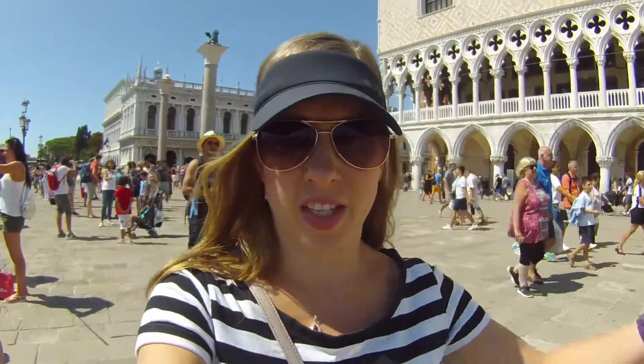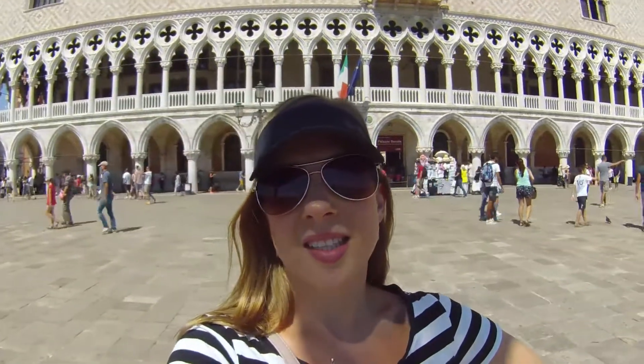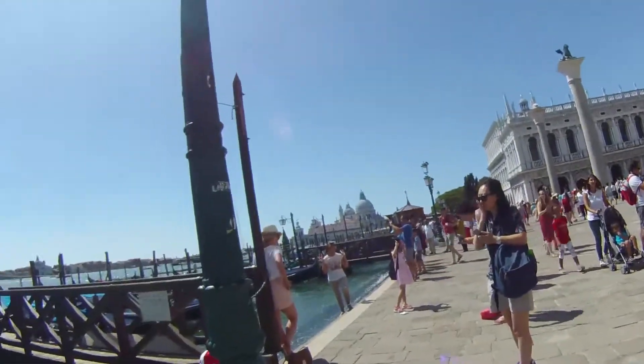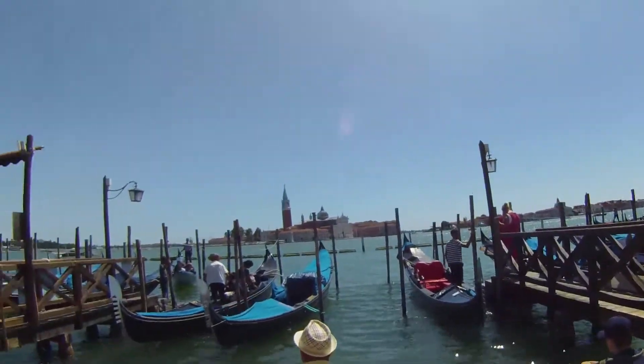We just went into the Basilica di San Marco and it was amazing. It was so incredibly ornate — the whole walls and ceilings were all gold mosaics. It's just amazing. And then we just had lunch, got a little panini and some melon sorbet, and now we're in kind of this amazing palace which we are hoping to go into in a bit. Just look at the Grand Canal — look at it — it is just so stunning.